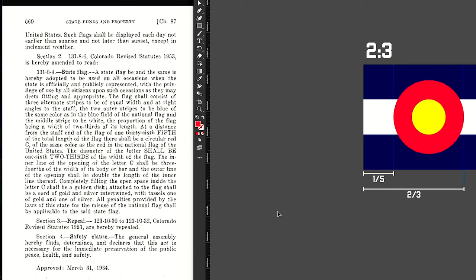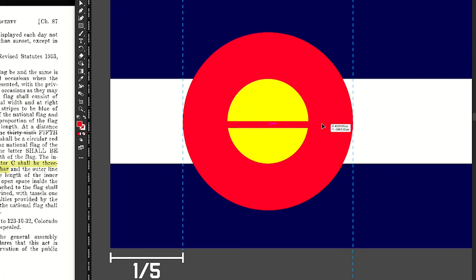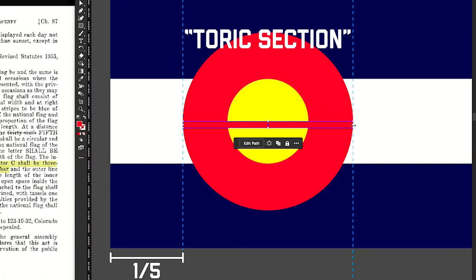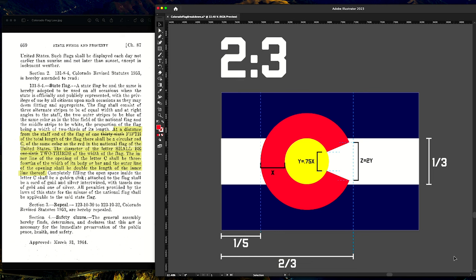This is the flag of Colorado exactly to my understanding of the law, and the tips of the C are inside of the white line. However, this is the official proportion of two by three. Does anybody fly a two by three flag anymore? No. Most flags in the United States are three foot by five foot.